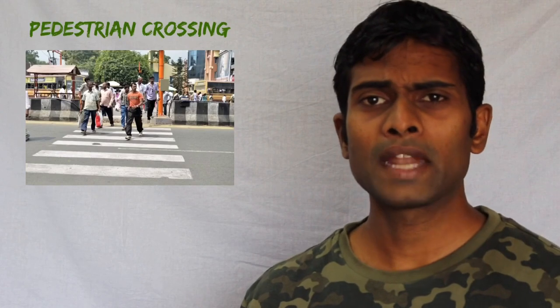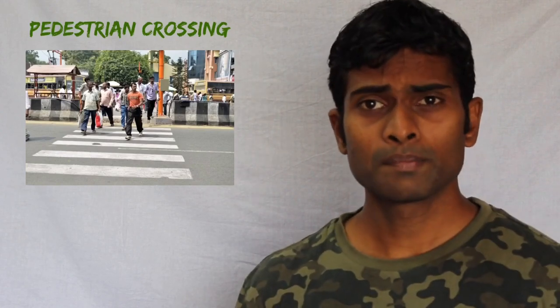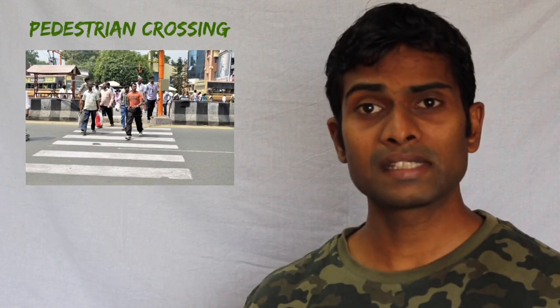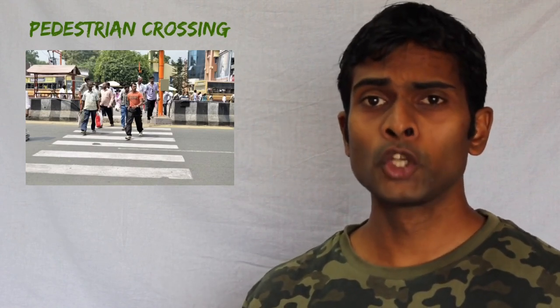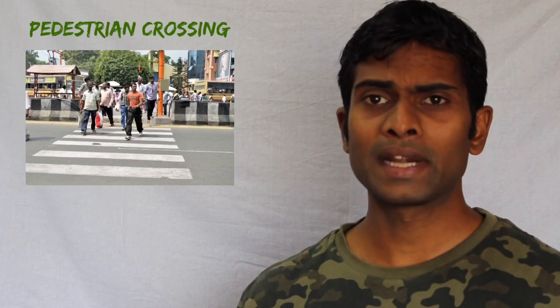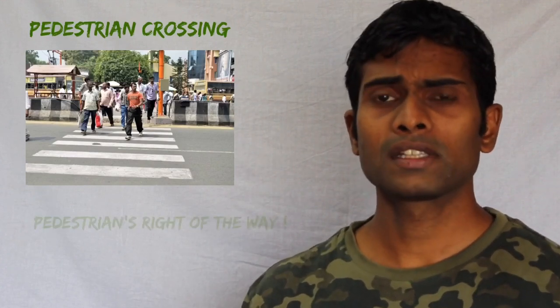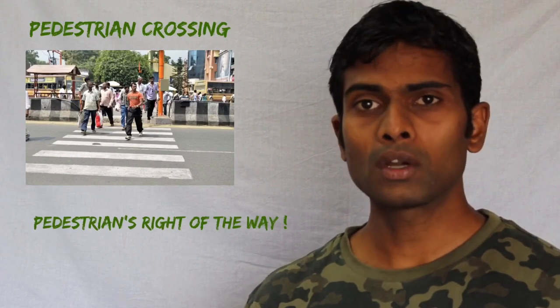Pedestrian crossings, also called zebra crossings, are black and white strips painted parallel to the road. Pedestrians must cross the road using these zebra crossings when the signal permits them to do so. As a vehicle driver, it's your duty to always stop for pedestrians crossing the road — these markings denote the right of way for pedestrians.